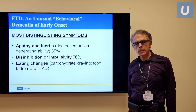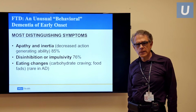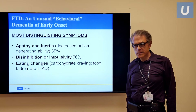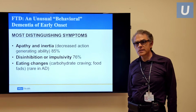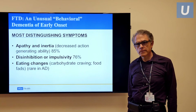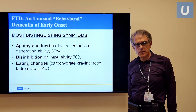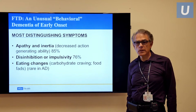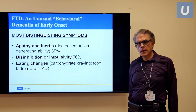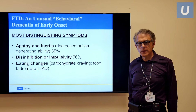The presentations are usually behavioral, and that makes it quite distinct from Alzheimer's disease and other dementing illnesses. It also means that this condition is misdiagnosed the majority of the time. Patients that we see have come to us after going through multiple physicians and consultations. The most common presentation is that of decreased engagement, decreased activity, apathy or inertia.